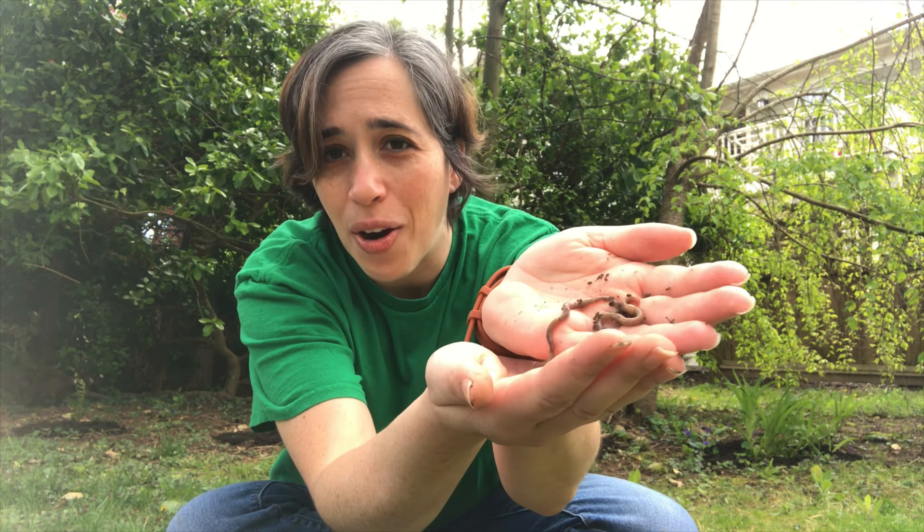Hi everyone, Ms. Christine here from the Hollowbrook Ranch of the Mercer County Library System, and I am here to talk to you today about one of my favorite garden friends: the earthworm.